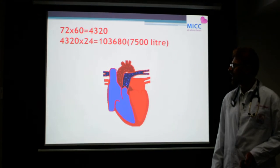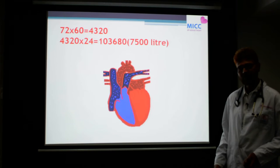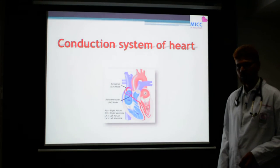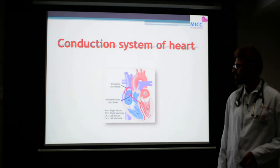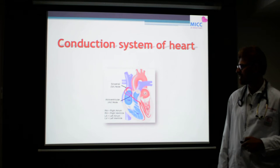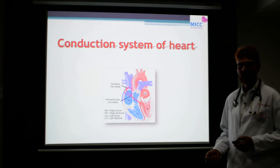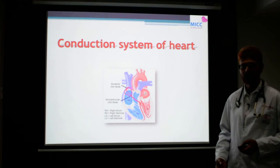To have this continuous mechanical action, we need electrical support. The electrical system of the heart is otherwise known as the conduction system of the heart. For this, there is something called a pacemaker — the natural pacemaker — otherwise known as the SA node, which is a specialized cell that has the capacity to generate electricity automatically.